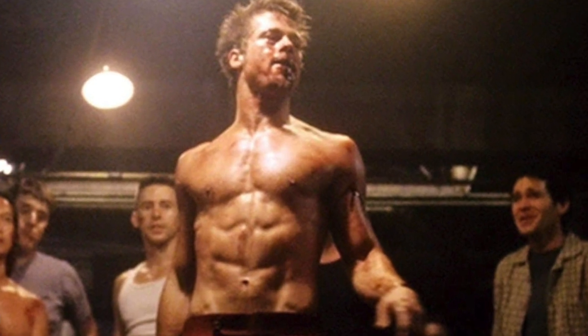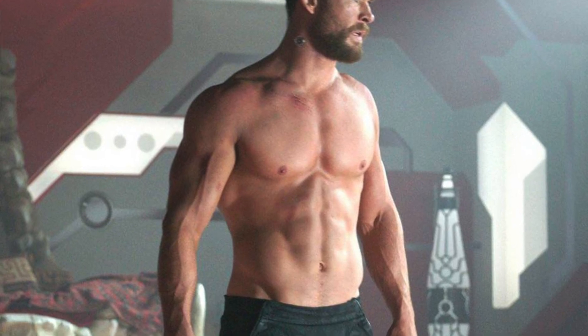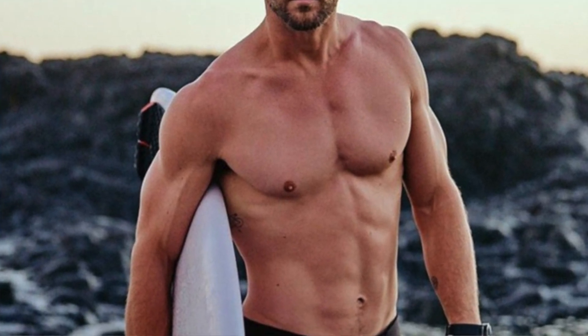The first physique is Brad Pitt's body in the movie Fight Club. He doesn't have a lot of muscles, but because he's so lean he still looks very impressive. The second physique of an actor I admire is Chris Hemsworth. He has a lot of mass but still looks very lean — not too lean. I think there is a leanness where you can almost look a bit unhealthy, but he looks amazing: healthy, visible abs, everything perfect.